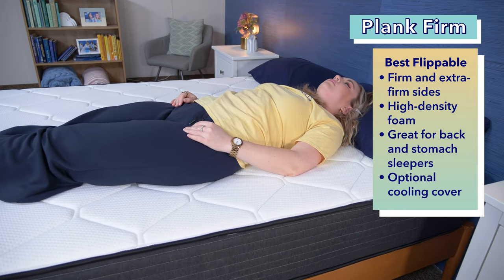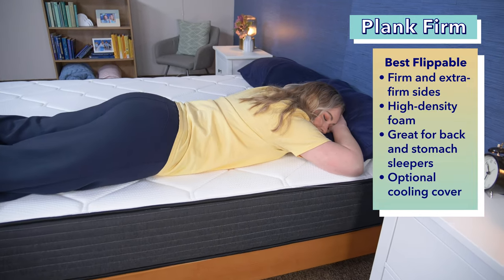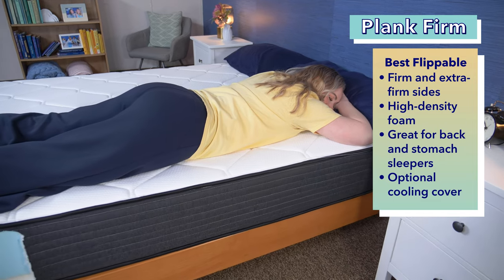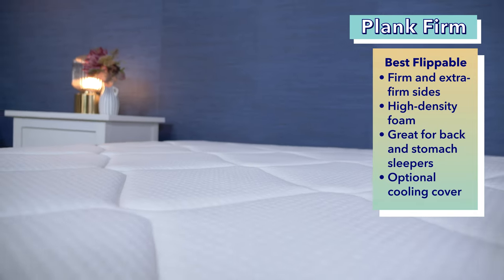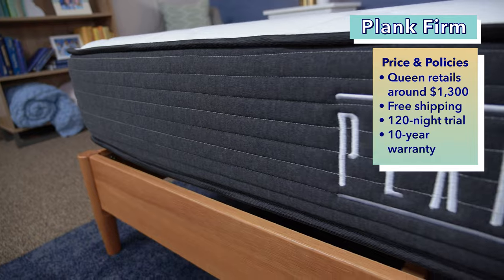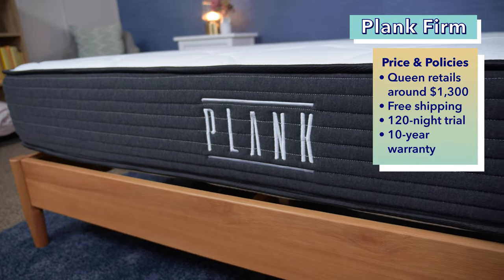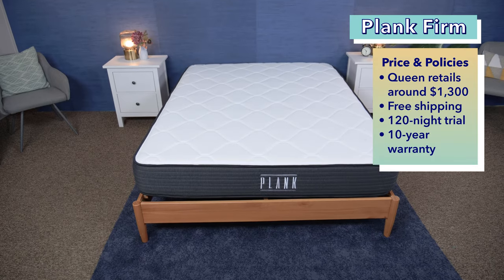Heavy back sleepers should feel comfortable on both sides of this mattress, and heavy stomach sleepers may prefer the extra firm side. The dual sides can also help aid in the longevity of the mattress, as sleepers can switch the side they sleep on periodically. For heavy sleepers who sleep warm, you can also add a GlacioTex cooling cover for an additional cost. A queen size Plank Firm will cost you around $1,300 at full retail price. Customers can also get free shipping, a 120-night trial period, and a 10-year warranty.